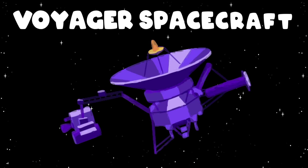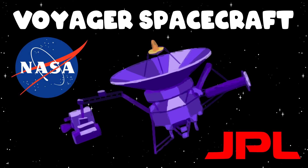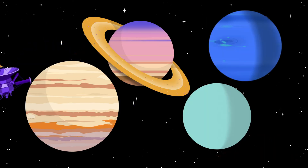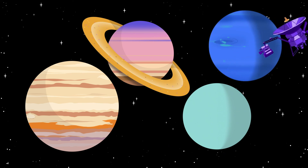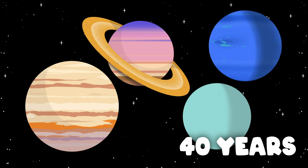Let's learn the Voyager spacecraft journey. Launched by NASA and the Jet Propulsion Laboratory, made to explore the wonders of the outer solar system for over 40 years. Now let's learn about them.